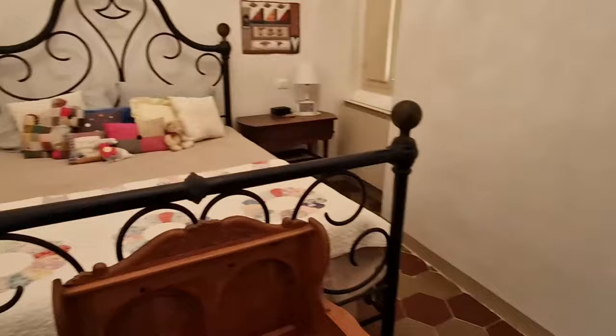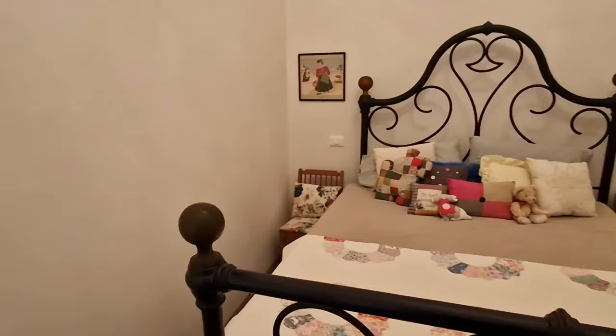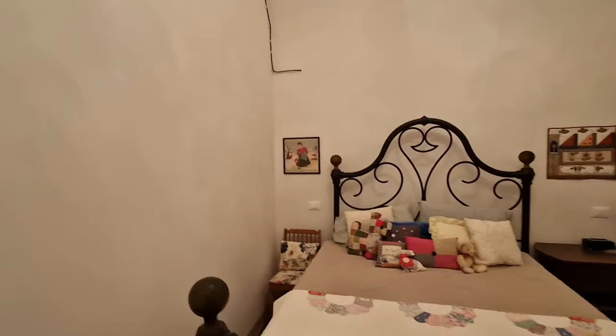This bedroom — one of the guest rooms — has been completed. It has been painted, plastered, light fixture installed, ready for guests. Not for summertime guests though because there's no air conditioning in this room. We've started hanging some pictures — we bought that little Abruzzo lady at an antique market.